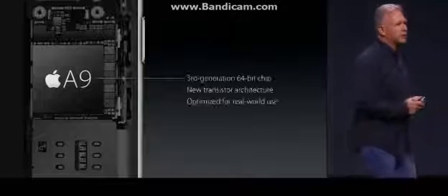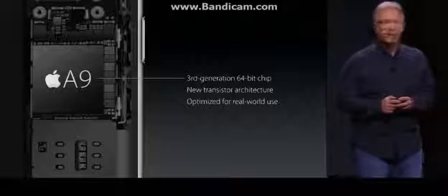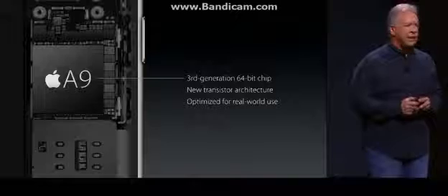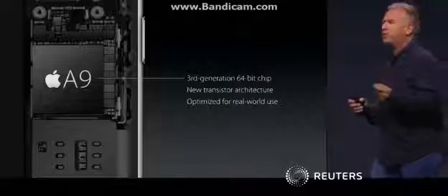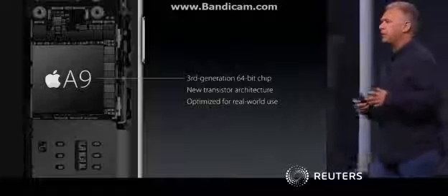Inside your iPhone it's the fastest chip we've ever built into a phone — the new A9 chip, our third generation 64-bit chip. It's built with a new transistor architecture, which means we can drive faster performance while being more energy efficient.